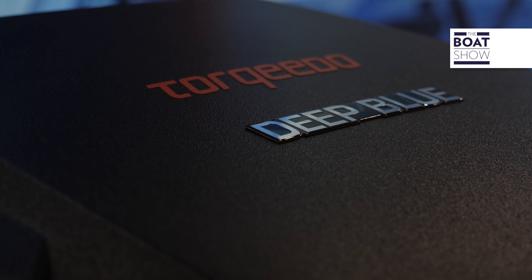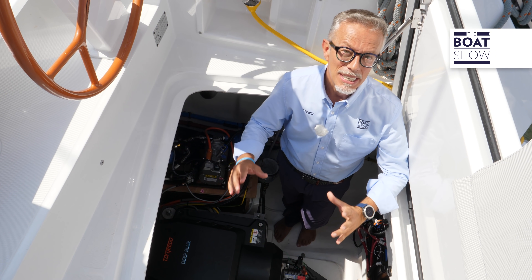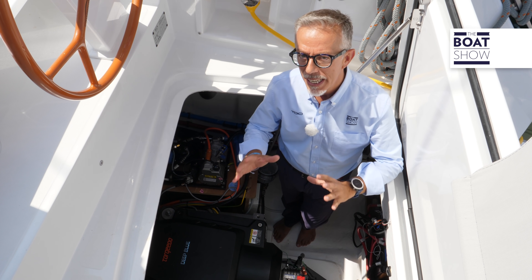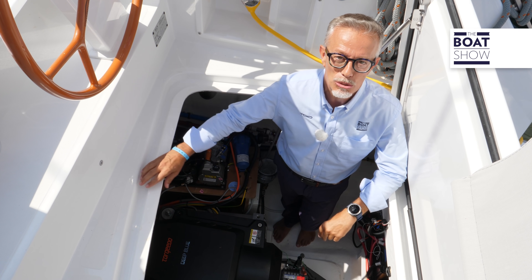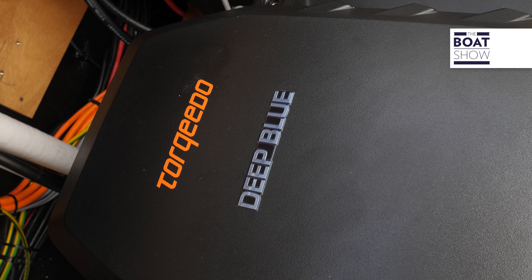The system is called the Torqeedo Deep Blue 50, and uses a three-phase synchronous electric motor of 50 kilowatts at 3,000 RPM, powered by direct current at 350 volts. On the XS-15, there are two of them — one for each hull.